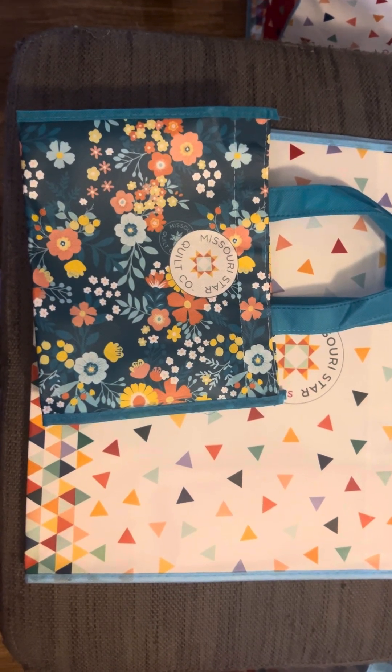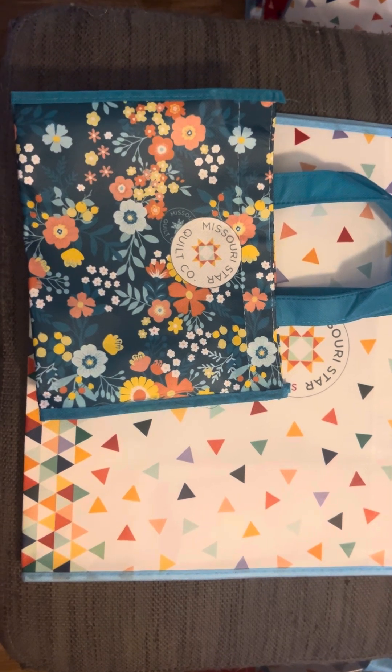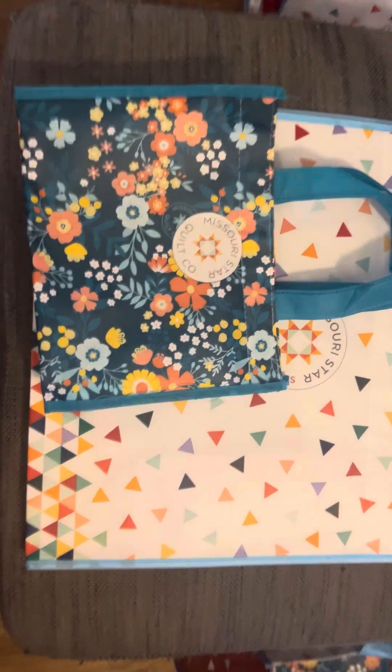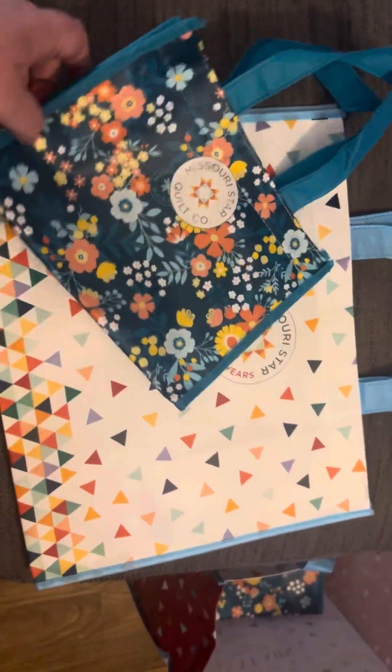We took a road trip to Missouri Star Quilt Company — it was awesome. These are the bags they gave us to put product in when we bought it. I want to film a little haul for you guys.